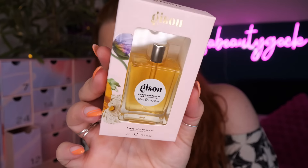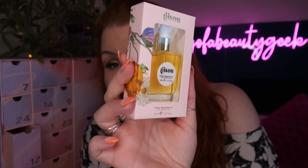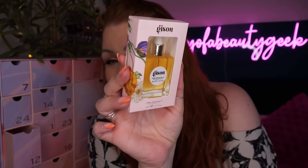Day number twelve - we've got Gisou, and this is a honey-infused hair oil. The packaging is absolutely gorgeous and this is the first time I'm trying this product. Considering I'm a beauty YouTuber who unboxes limited editions, subscription boxes, and loads of advent calendars - I'm so surprised that so far, coming up to halfway through, there are so many products I haven't tried yet.